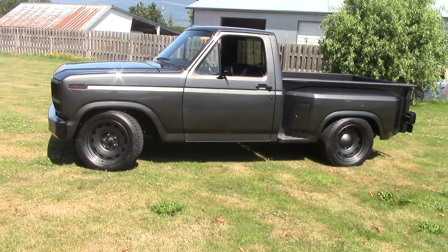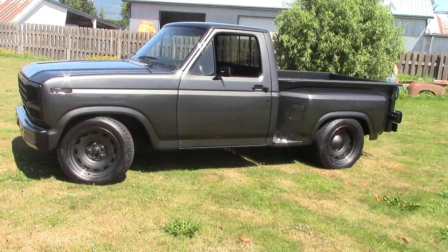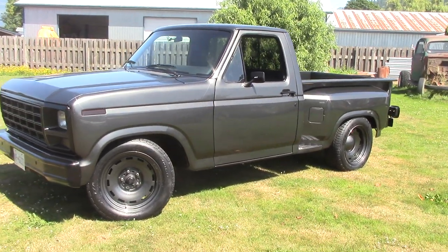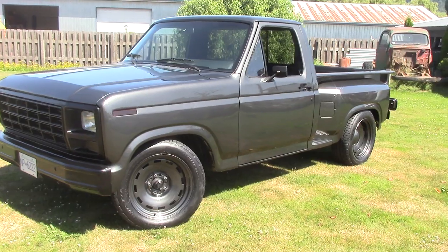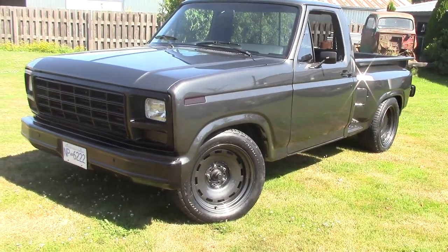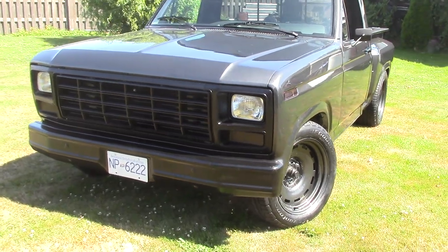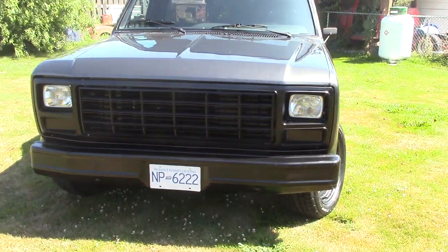Okay, here we go guys — the '81 Ford pickup we've been building for Paz. Here she is. She's done and finished. Take a look at that. He was going for that charcoal gray with the pearl in it, and he wanted everything that was chrome just black — bumpers, grille, mirrors. This truck is incredible.